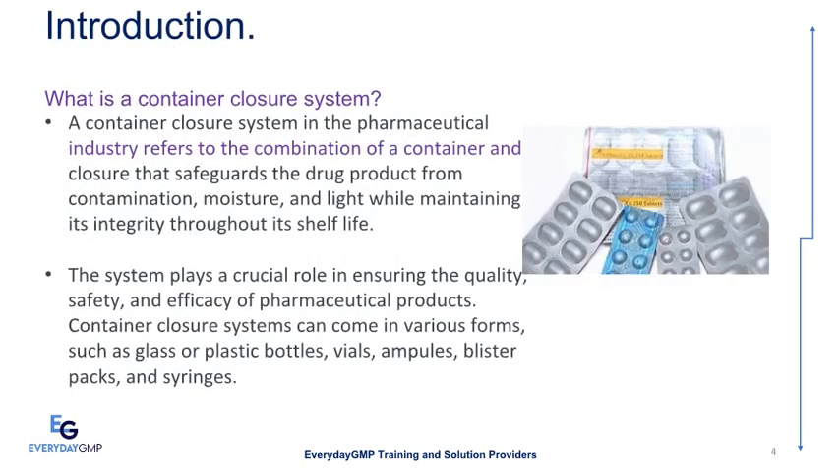So what is a container closure system? A container closure system in the pharmaceutical industry refers to the combination of a container and closure that safeguards the drug product from contamination, moisture, and light while maintaining its integrity throughout its shelf life. The system plays a crucial role in ensuring the quality, safety, and efficacy of pharmaceutical products.